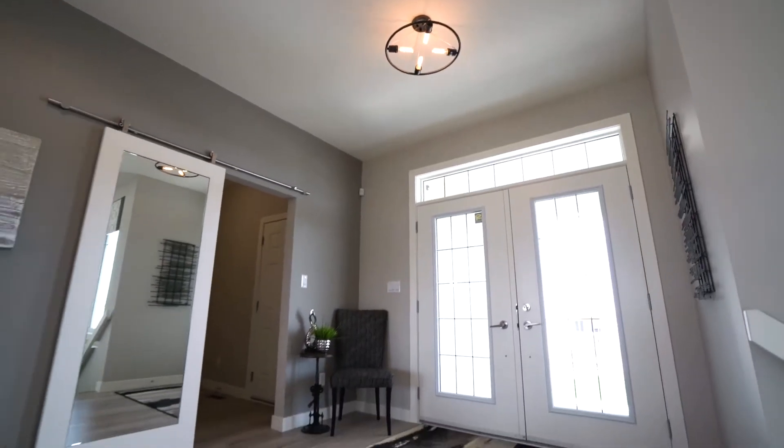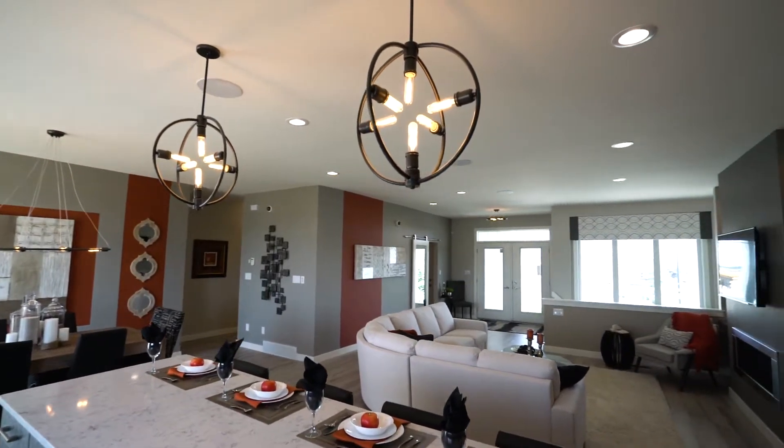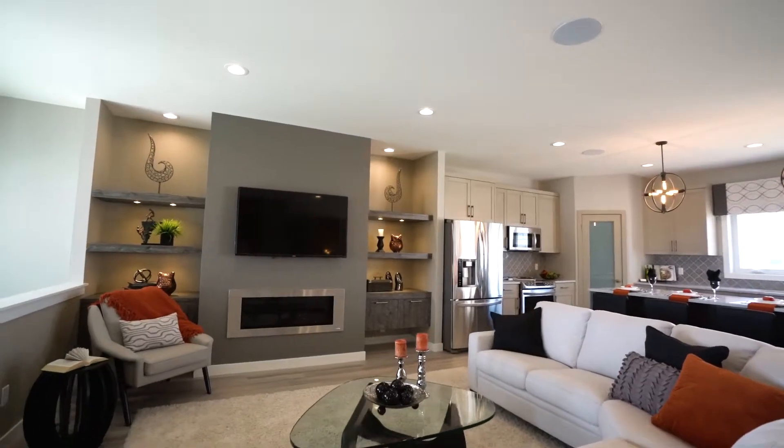The large front foyer and open-concept kitchen, dining room, and great room allows for optimal entertaining.